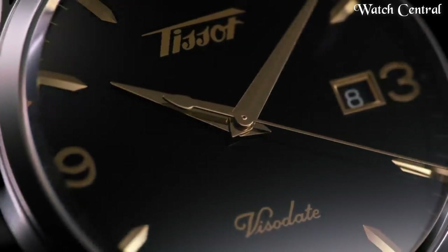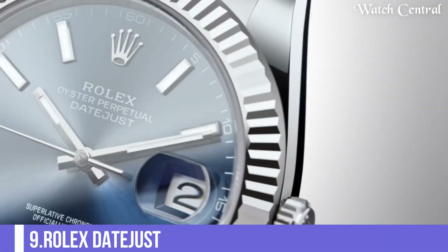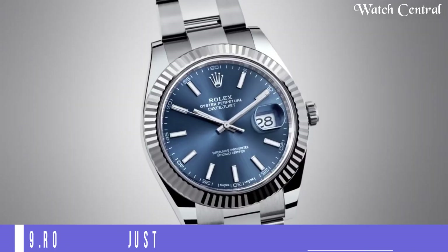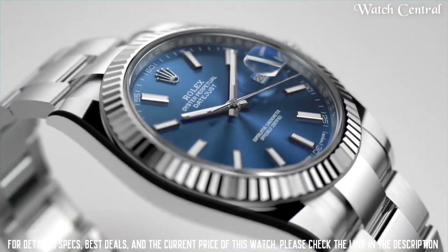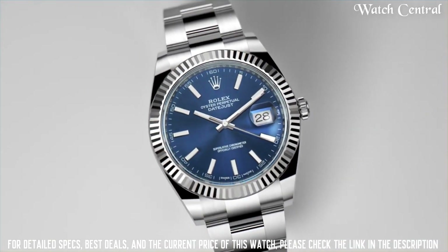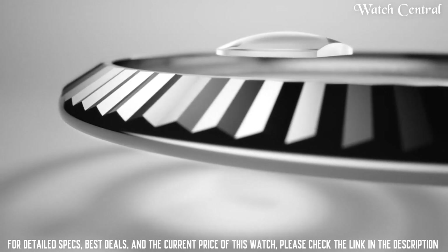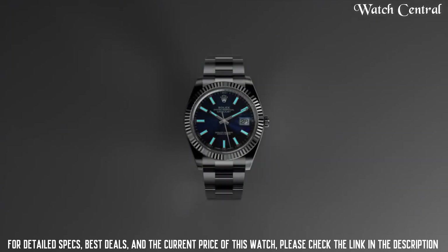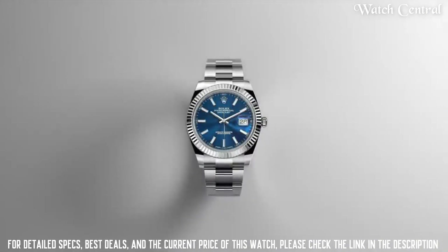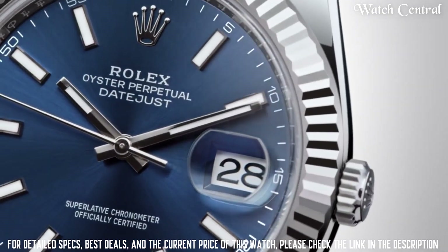Number nine: Rolex Datejust. It features a self-winding mechanical movement, a water-resistant stainless steel or precious metal case, and a smooth bezel with either a smooth or fluted design. The watch is known for its signature date display located at the three o'clock position.